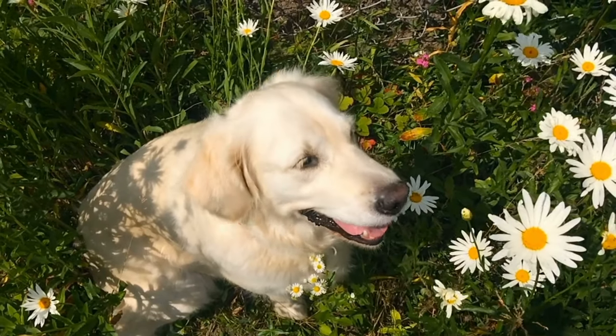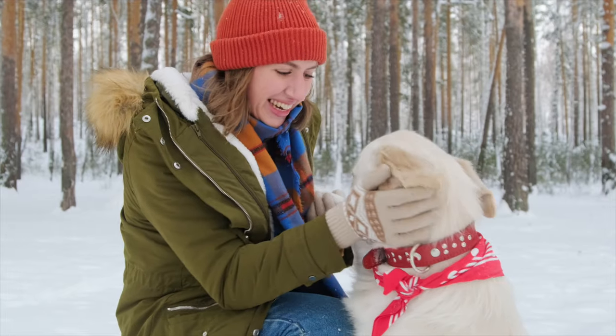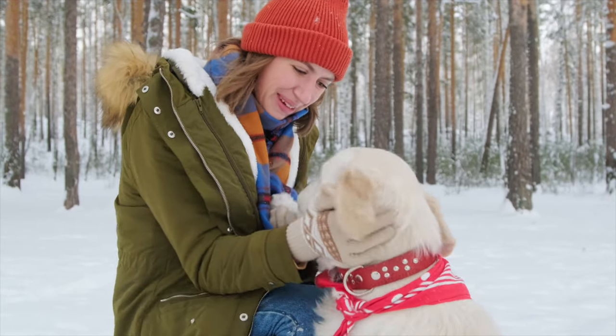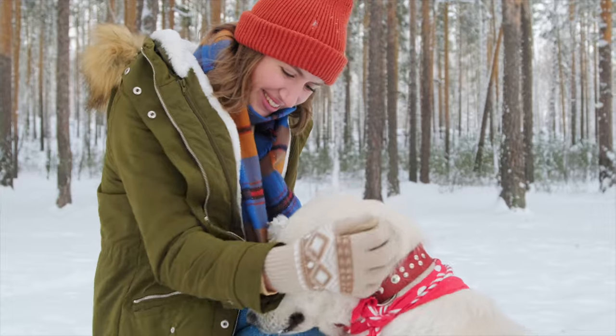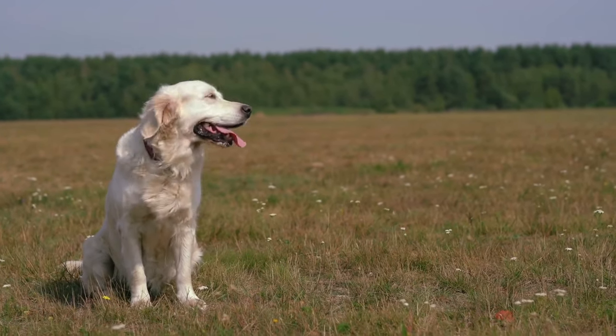English Cream Golden Retrievers might be the most controversial style of Golden Retriever. There are lots of rumors about them, like that they're healthier, calmer, and more valuable than other Goldens. But are any of these rumors true? Well, some are, and others are false. But first, we'll start with one of the biggest misunderstandings about these dogs.